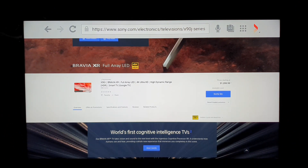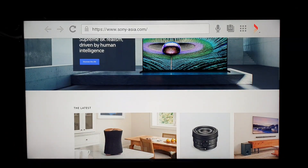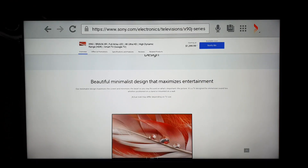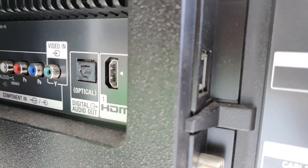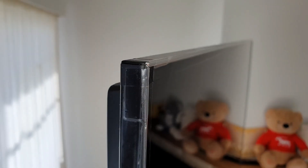By now, most tech lovers know very well the upcoming lineup of the same series — the X90J — which will be available most probably at the end of 2021. I will discuss the changes and upgrades Sony has been doing continuously year by year in these same lineup models: X8500F to X9000J. I will focus on the X8500F, X9000H, and the upcoming model X9000J.